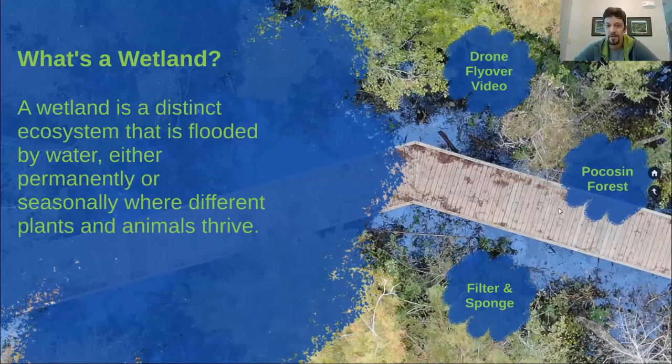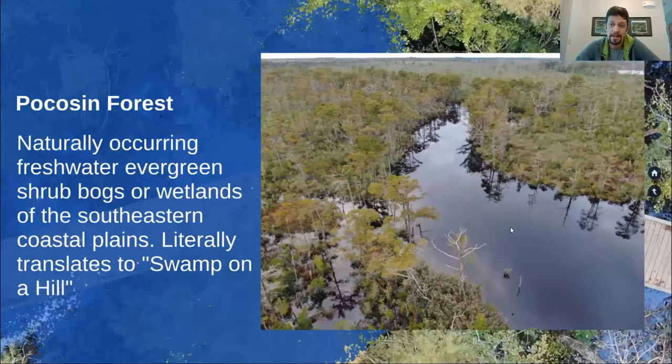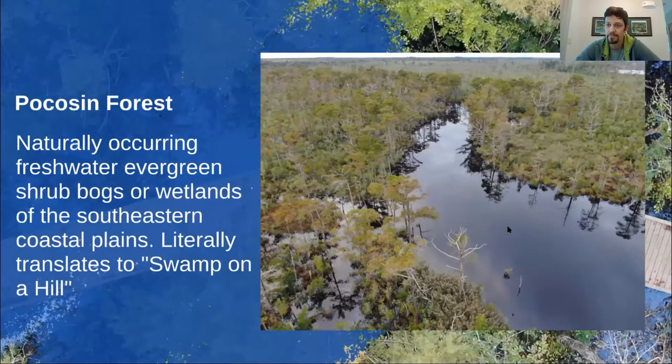So that was a view of our wetland. This is a closer view of what our type of wetland is — it's called a pocosian forest. It's a naturally occurring freshwater evergreen shrub bog or wetland of the southeastern coastal plain. Not just right here — they occur in the southeastern region of the United States. If you translate that term, it literally means 'swamp on a hill.' It's a little bit of an oxymoron, but that's kind of what it is — a floating, marshy, forested and bushy shrub bog, just barely above the waterline. There's not a lot of real actual land here, but trees can root themselves in.